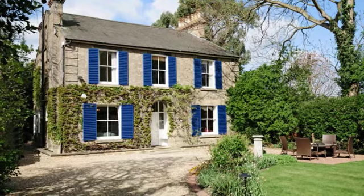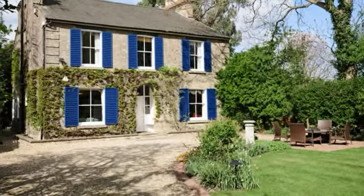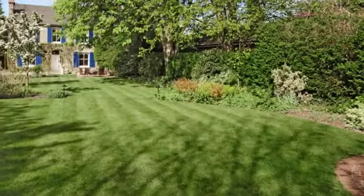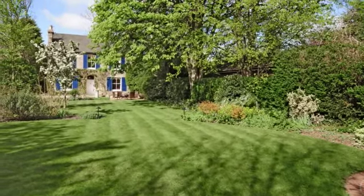This fine detached 7-8 bedroom Victorian family home, originally dating from the 1870s, is situated in a secluded position just off Glebe Road. It sits at the end of a gated driveway and has views across Bedford School grounds and of course its own glorious garden.